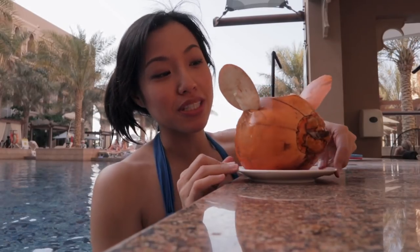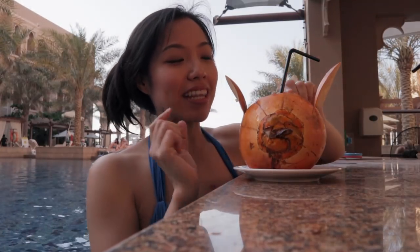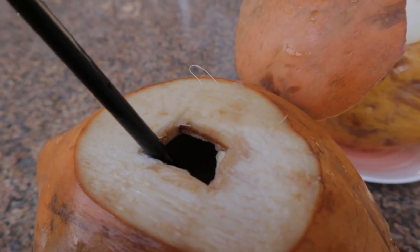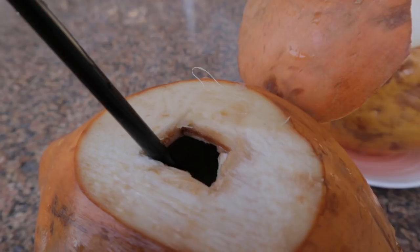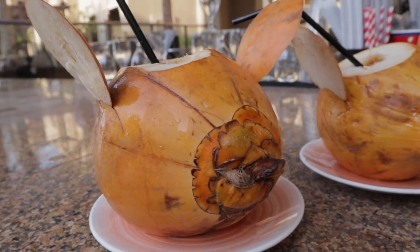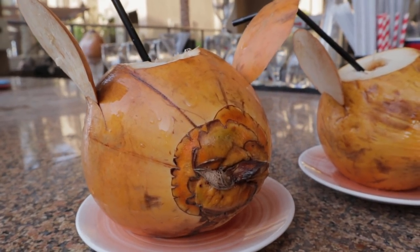I wanted to show you this — check out this coconut. I have never seen a coconut that is orange before, and the way they cut it and put little wings, that is just so cute. The interesting part is that there's no coconut meat inside. I can take my straw and scrape it around and nothing, no meat. It's still just as refreshing, a little bit of tartness. It does taste like Thai coconut water, but it's slightly different.